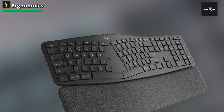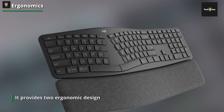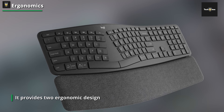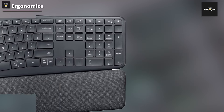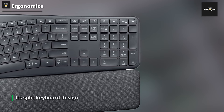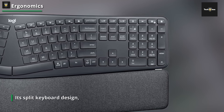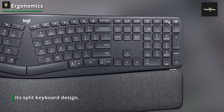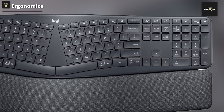The Ergo K860 employs Logitech's Perfect Stroke key technology, which features mechanics that deliver pleasant feedback with each click. Plus, the concave letter key caps are a great touch, and I noticed them most while my fingers were resting on the keys. The function, modifier keys, and spacebar are all convex, making typing more comfortable.